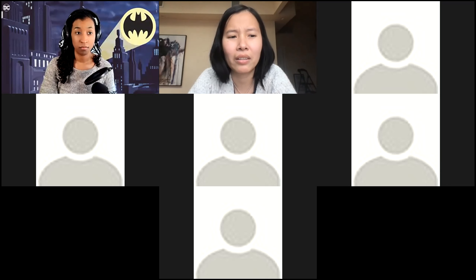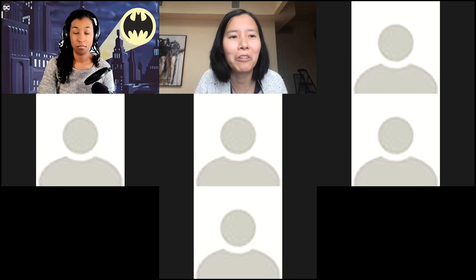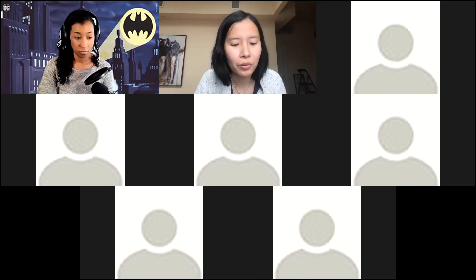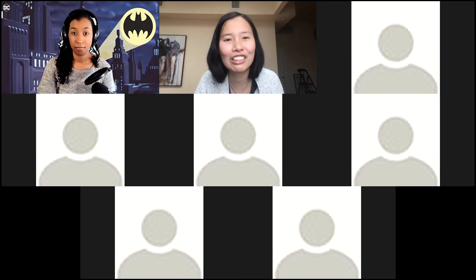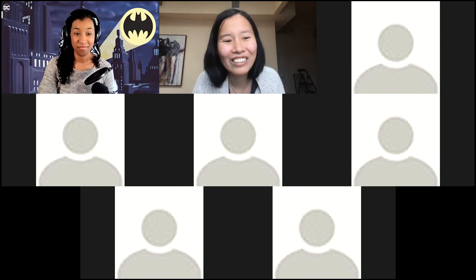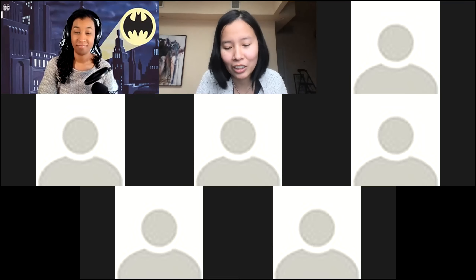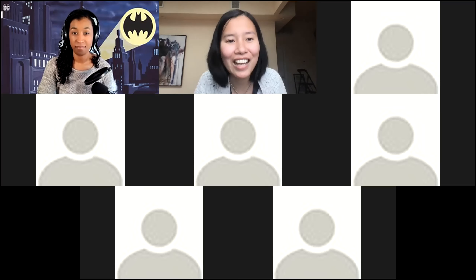Welcome everyone, thank you for being here. My name is Two, I'm part of the TailorU Collective. Today we have Kathleen Hicks, who's an AR/VR designer from Digital Precept, and she's here to tell us everything about AR/VR tools and what she's been up to. Very excited to have her.